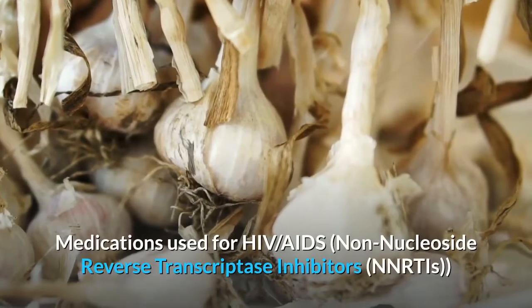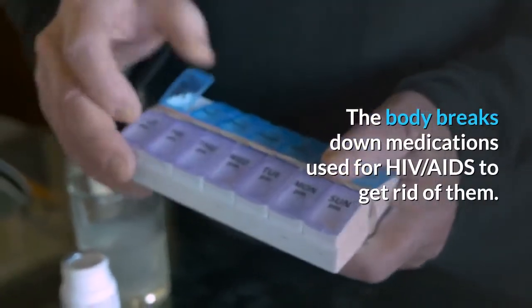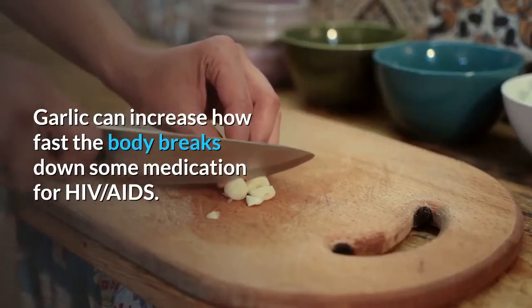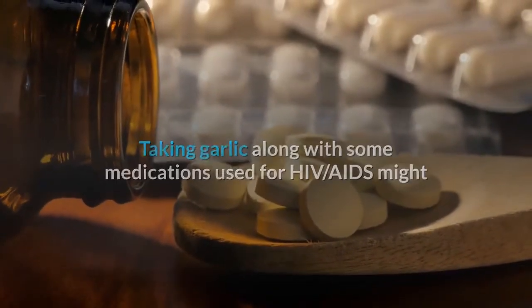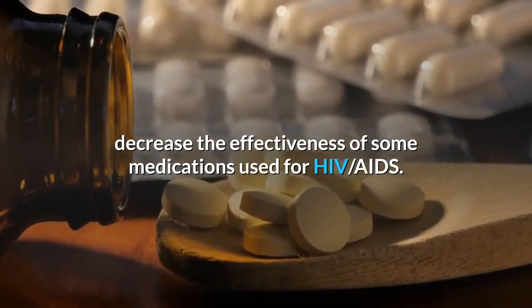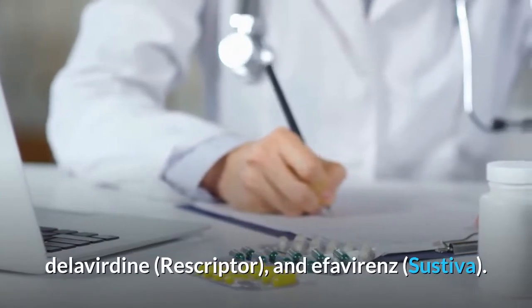Medications used for HIV/AIDS (non-nucleoside reverse transcriptase inhibitors) interact with garlic. Garlic can increase how fast the body breaks down some HIV/AIDS medications, potentially decreasing their effectiveness. Some of these medications include nevirapine, delavirdine, and efavirenz.